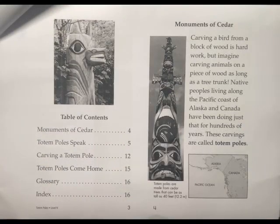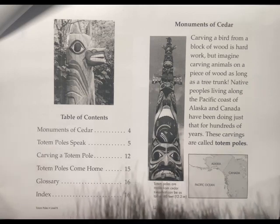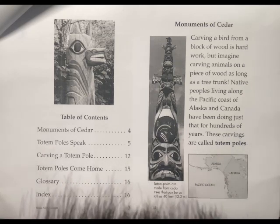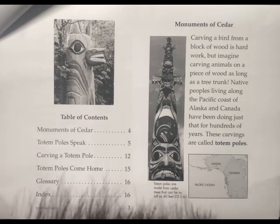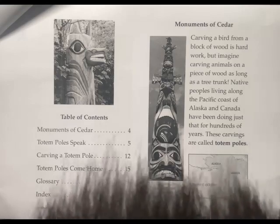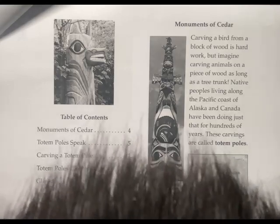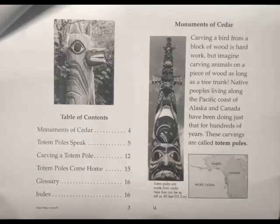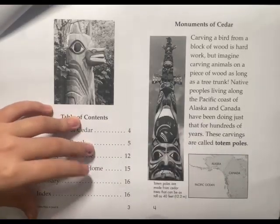Monument of a Cedar. Carving a bird from a block of wood is hard work, but imagine carving animals on a piece of wood as long as a tree trunk. Native peoples living along the Pacific coast of Alaska and Canada have been doing just that for hundreds of years. These carvings are called Totem Poles.